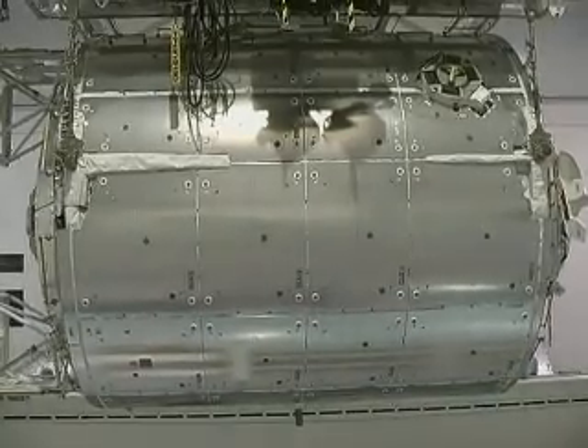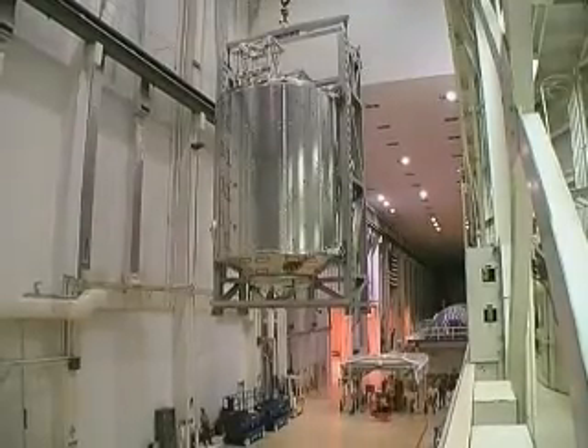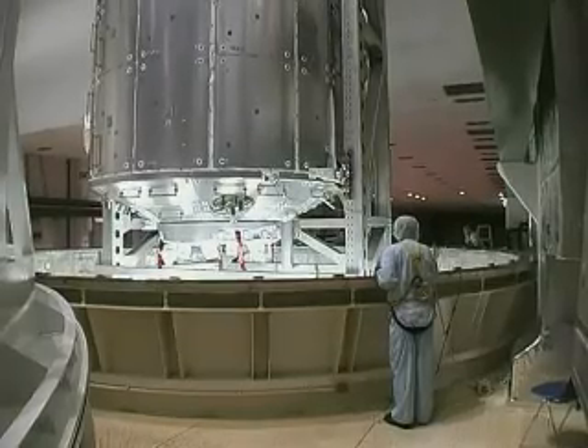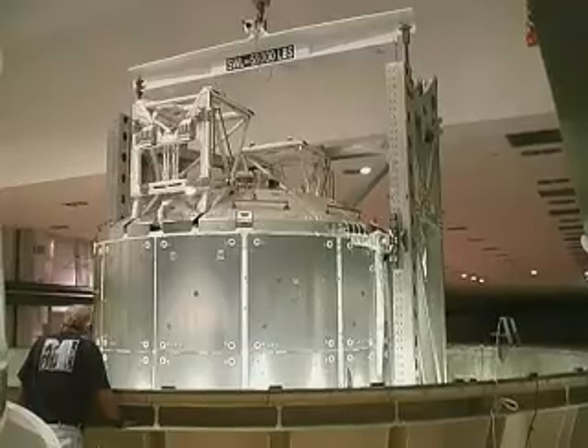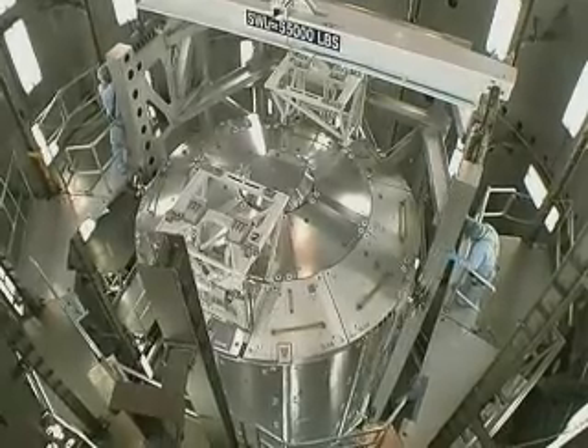The European Space Laboratory Columbus is ready for launch. The laboratory is closed and all systems are checked and installed. The next step is to transfer Columbus and the external payload carrier by canister to the space shuttle Atlantis, where they'll be mounted into the cargo bay in the second week of November.